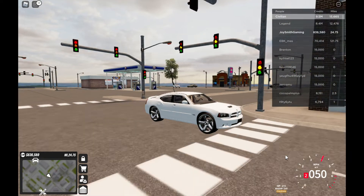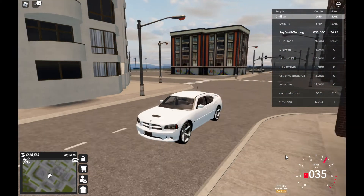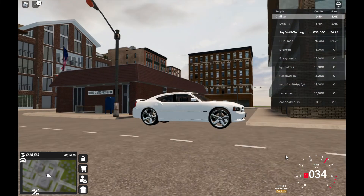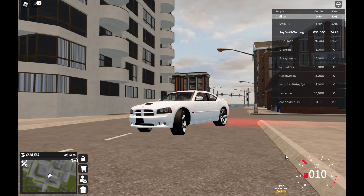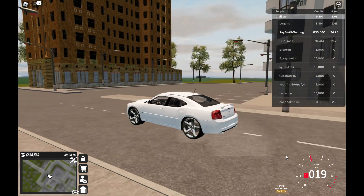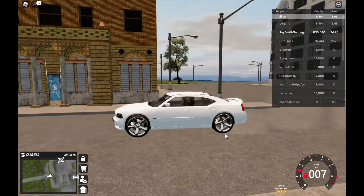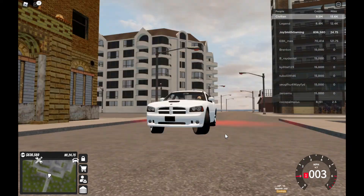They just added the price up to fifteen thousand, but I paid only ten thousand for this Donk Charger. I have no idea how that's possible — I mean, look at this.